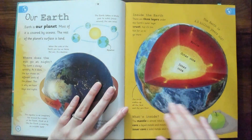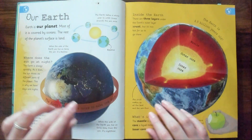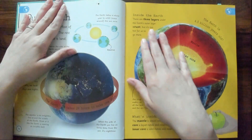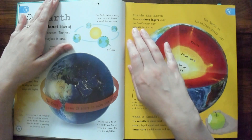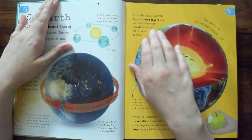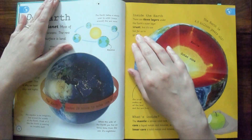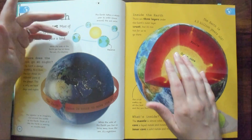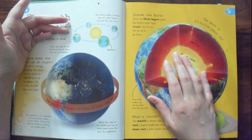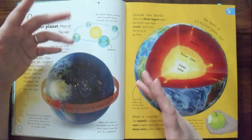I like pictures like this where you can see inside things. Inside the Earth, there are three layers under the Earth's outer layer, the crust. But it's too hot for us to go there. I have a question, as I always do — we've never been there, we can't go there.